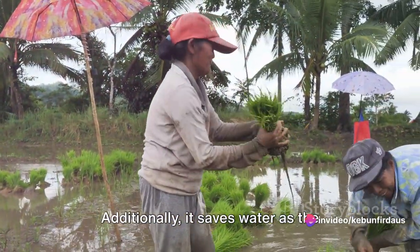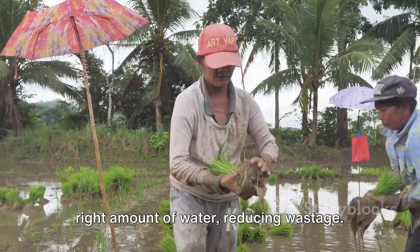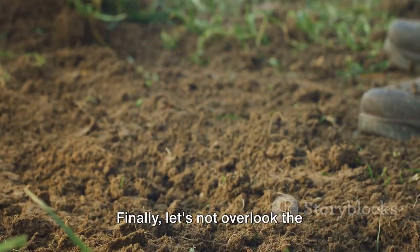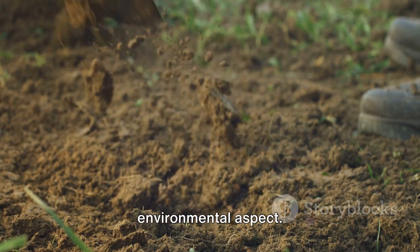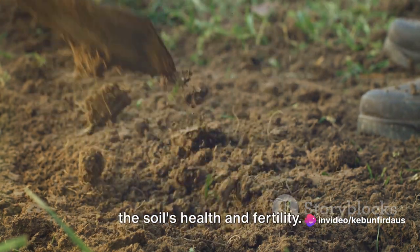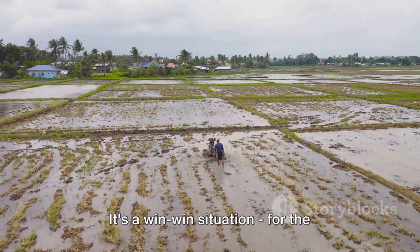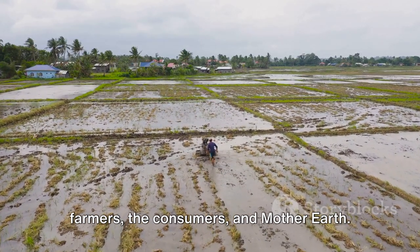Additionally, it saves water as the seedlings are transplanted into just the right amount of water, reducing wastage. Let's not overlook the environmental aspect either. With the machine doing the work, there's less soil disruption, which helps maintain the soil's health and fertility. It's a win-win situation for the farmers, the consumers, and Mother Earth.